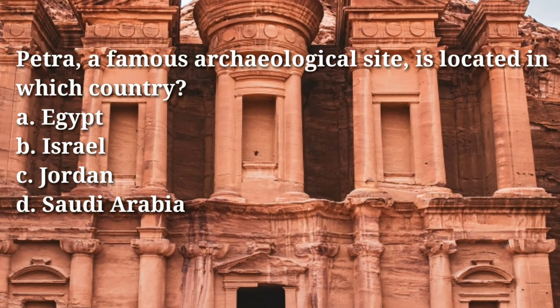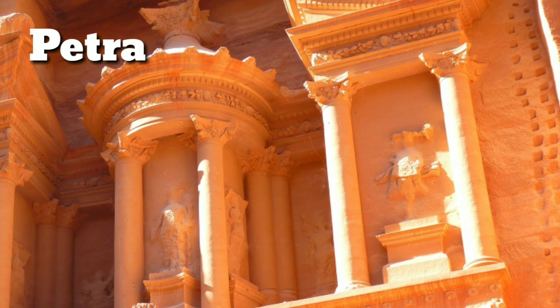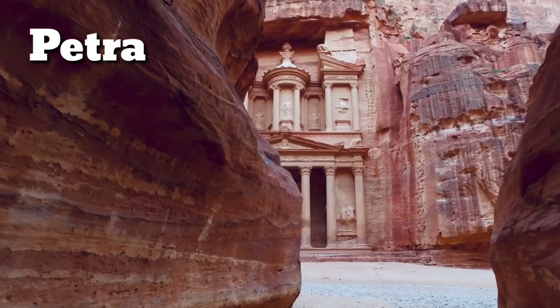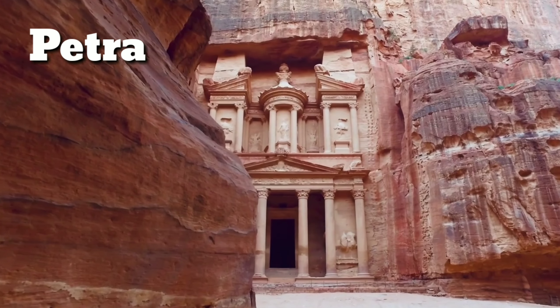Answer: C, Jordan. Petra is an ancient city located in present-day Jordan that was carved into the rock of a sandstone canyon. It was the capital city of the Nabataean Kingdom and an important center of trade and commerce in the ancient world.